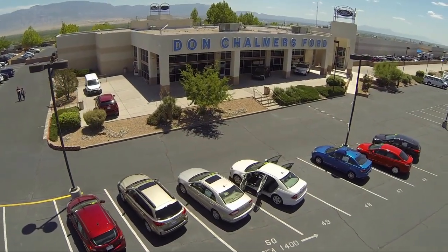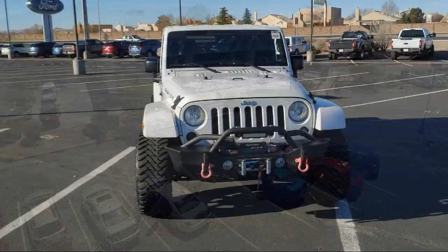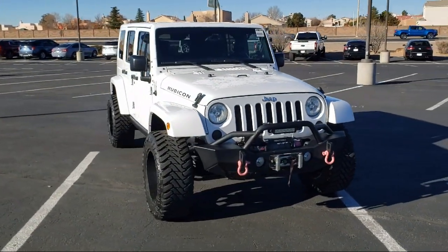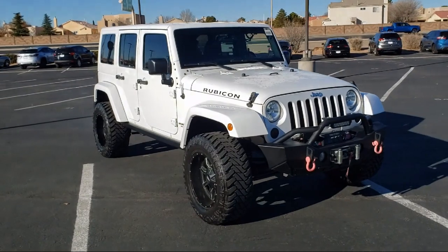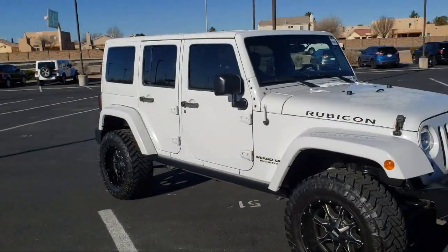Welcome to Don Chalmers Ford, and here's a look at another one of our vehicles from our great selection. It comes equipped with alloy wheels, leather-wrapped steering wheel, Sirius XM satellite radio, and a split pull-down rear seat.